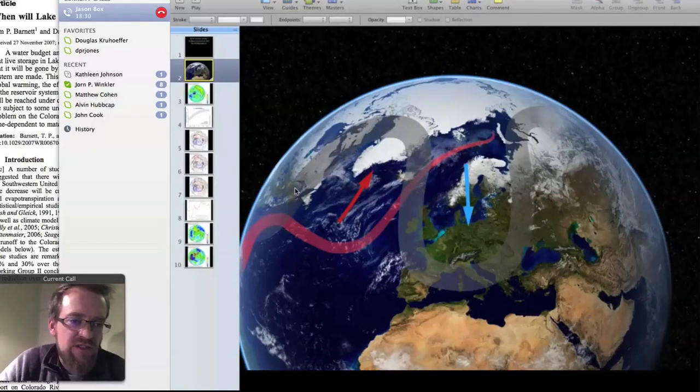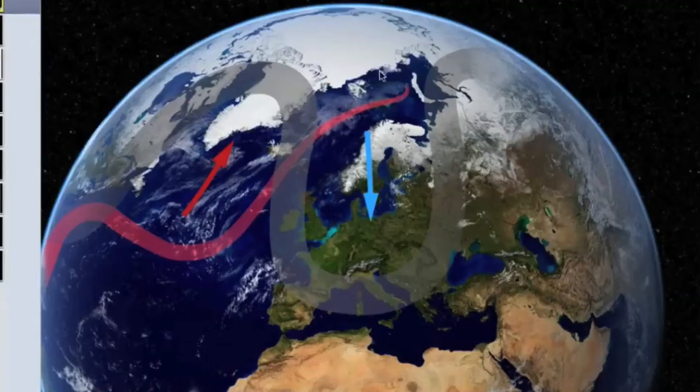This cartoon illustrates the jet stream. The blue arrow here indicates cases when cold air spills out, in this case to Europe, and the red arrow over here indicates warm air coming up to the Arctic. It's normal for this exchange to happen, but the warming in the Arctic seems to be amplifying this wave, and that's been bringing this cold to the United States.